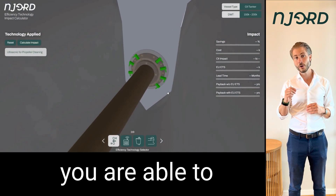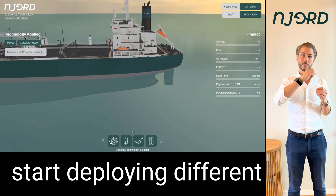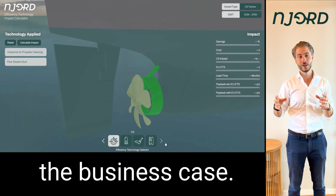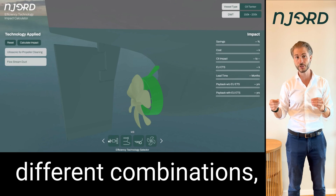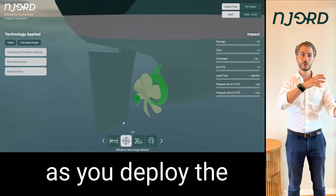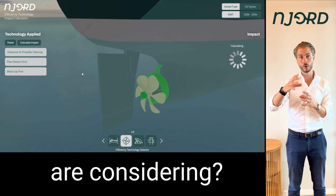Now imagine that you're able to virtually deploy and model your vessel, and from that base start deploying different technologies one by one to see the effect on your vessel and the business case. You'll be able to deploy technologies in different constellations, different combinations, and to see what kind of combined saving that will provide you. What will be the CapEx development as you deploy the different technologies? What will then be the payback time of the technology package that you are considering?